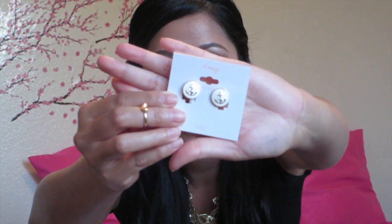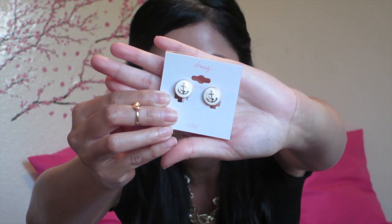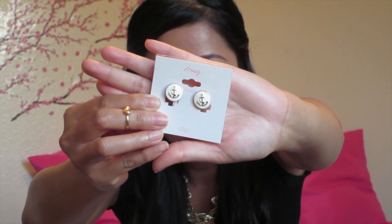Really inexpensive. And this one is this nautical earring — just like a white circle with an anchor. This will go great with my nautical dress, it's like a white and blue stripe, so that will go great with that. And I think that's about all that I got for the earrings.